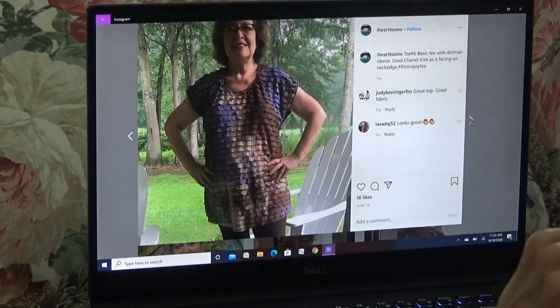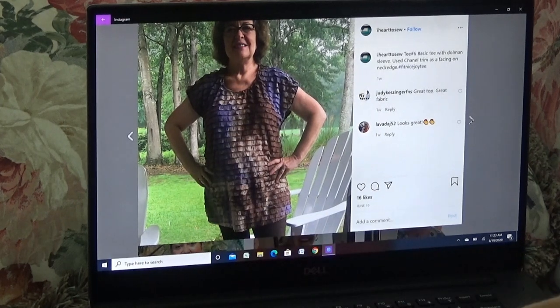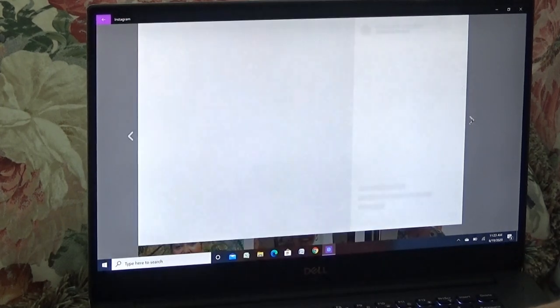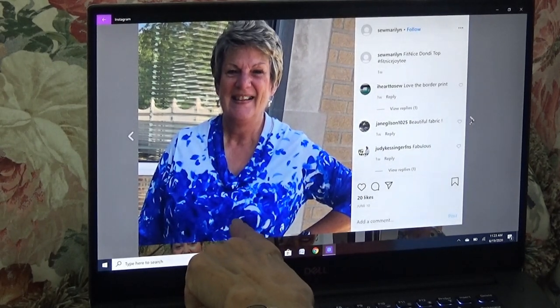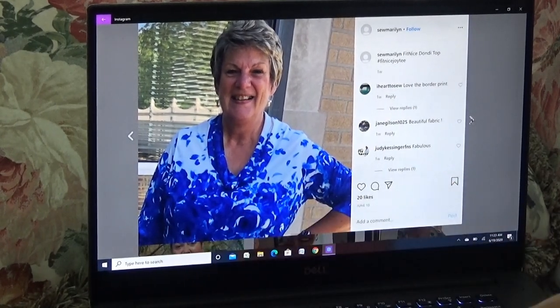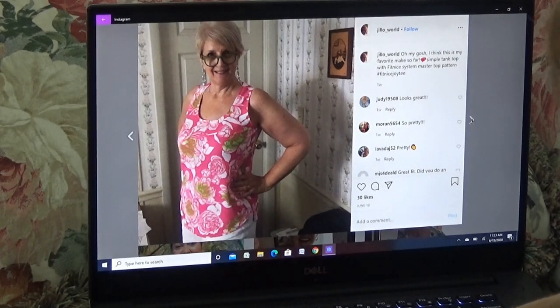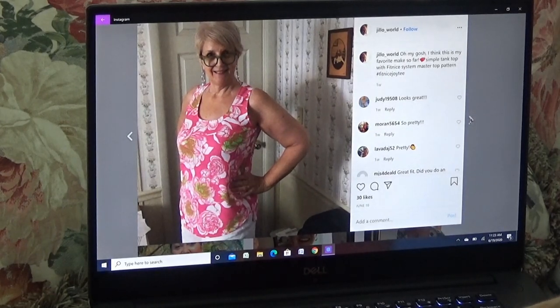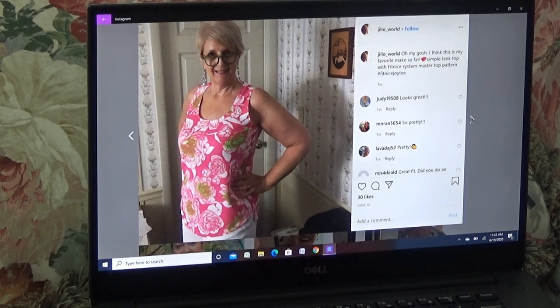And here's I Heart to Sew again — I'm pretty sure she would win if we gave a prize for the most tops made. I bought a black like this with all the ruffles — dolman sleeve top. Here's another Dondi — that's my material! You all remember my blouse I made out of that material. That's the Dondi. And this is gorgeous — oh my gosh, I think this is my favorite so far. This is Jillo — simple tank top with the Fit Nice system. Look at the fit — you can't get better fit than that, it doesn't exist. That's just great.